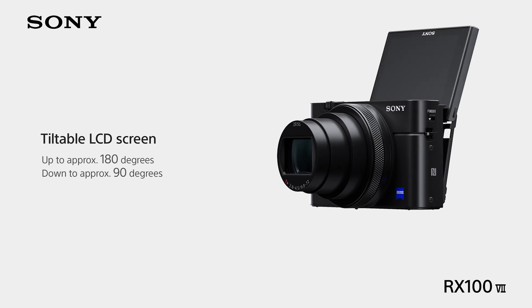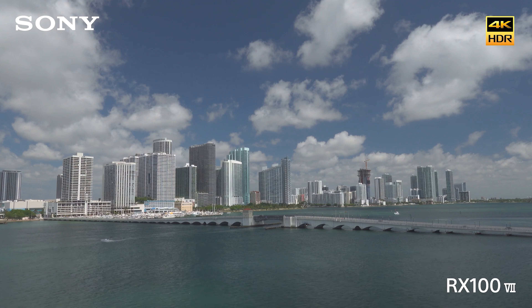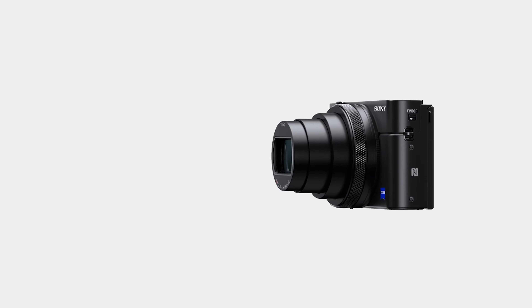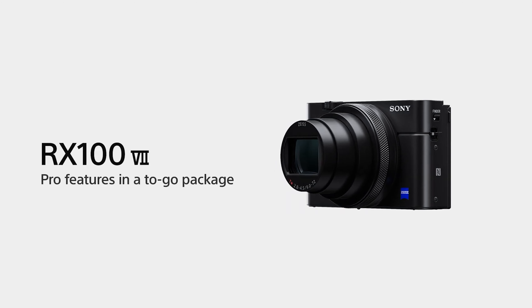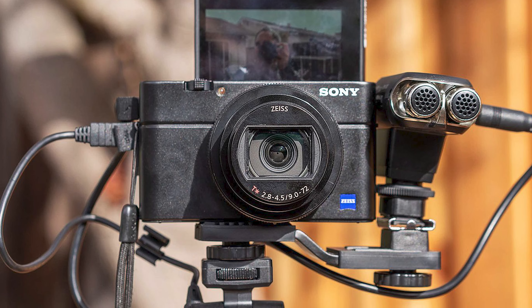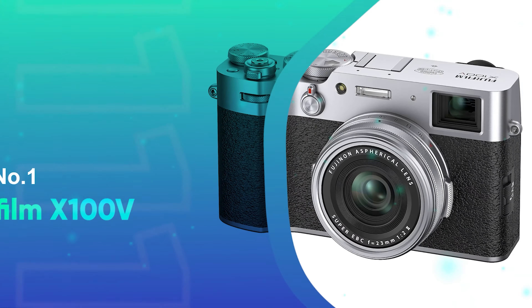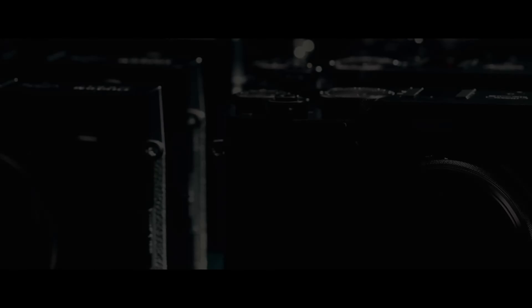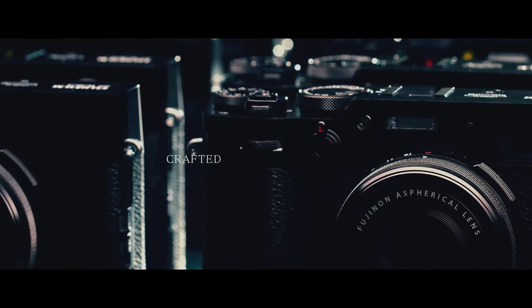Despite its advanced features, the RX100 VII maintains a compact form factor. Its pop-up OLED electronic viewfinder and a versatile tilting rear touchscreen LCD make it as practical as it is powerful. Whether for photography enthusiasts or professionals looking for a capable backup, the Sony RX100 VII is a testament to how far compact cameras have come, offering unparalleled versatility and quality in a pocket-sized package.